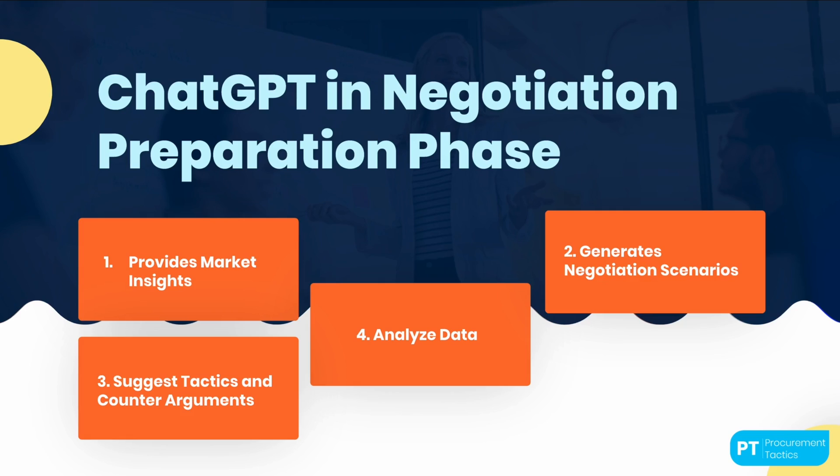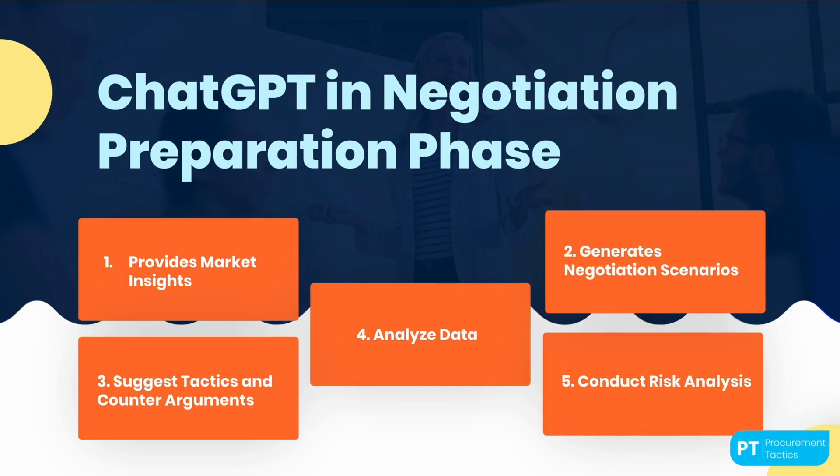Data analysis: by training ChatGPT on historical procurement and negotiation data, it can identify patterns, successful strategies, and common pitfalls. This analysis helps in understanding past supplier interactions, identifying negotiation tactics that have yielded positive outcomes, and avoiding potential mistakes. Conducting risk analysis: ChatGPT can assess and analyze potential risks associated with the negotiation process. By considering factors such as contractual terms, legal implications, or supplier reliability, it can help identify and mitigate risks, enabling procurement professionals to approach negotiations with a comprehensive understanding of potential challenges.